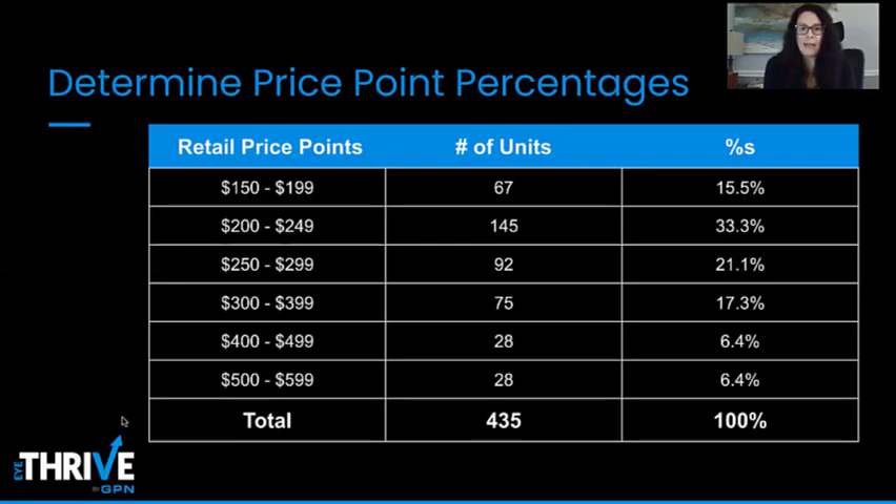We have to monitor and track what's selling and what's not. If we're not selling enough in the $400–$499 range, maybe we don't have enough product there, or maybe we don't have the right brand. That's what we mean when we say we have to monitor, track, and refine as needed.